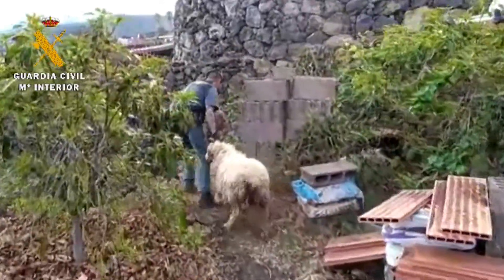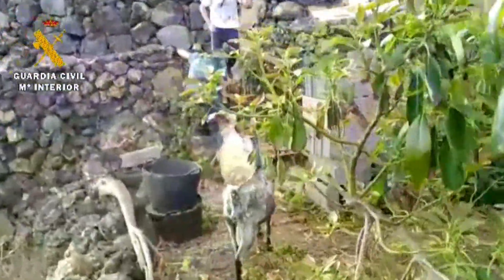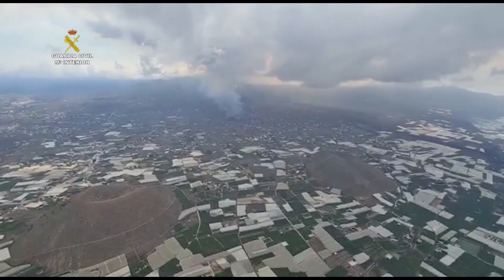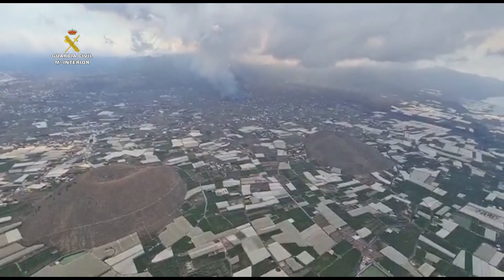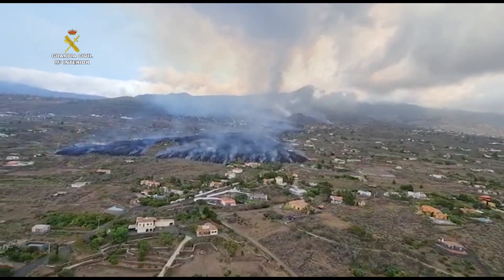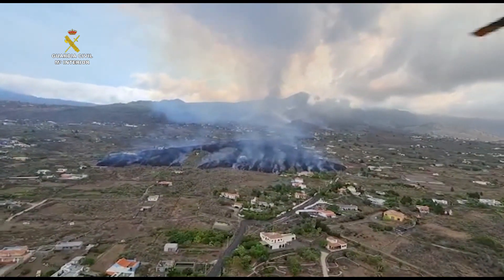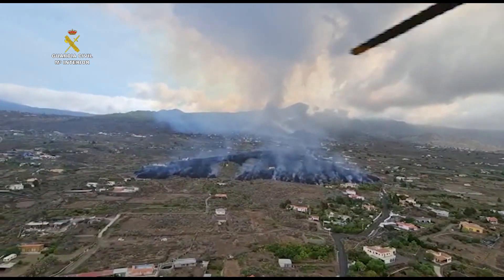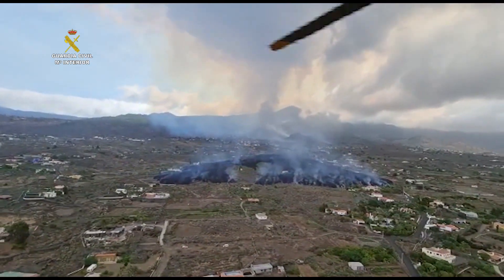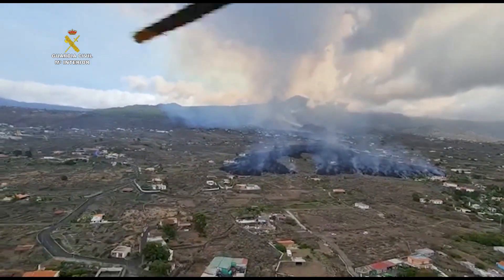He must evacuate because he runs the risk of being run over by lava. Here's another aerial view shot by Guardia Civil showing the expanse of the lava field. You can see the lava flow right there — it's burning everything in its path and it's going to make its way to the sea if the eruption continues.